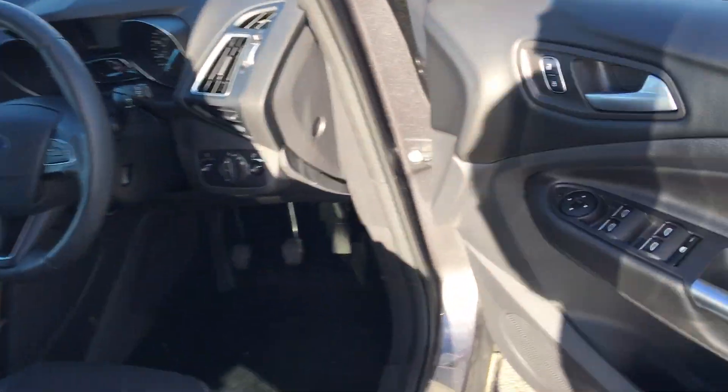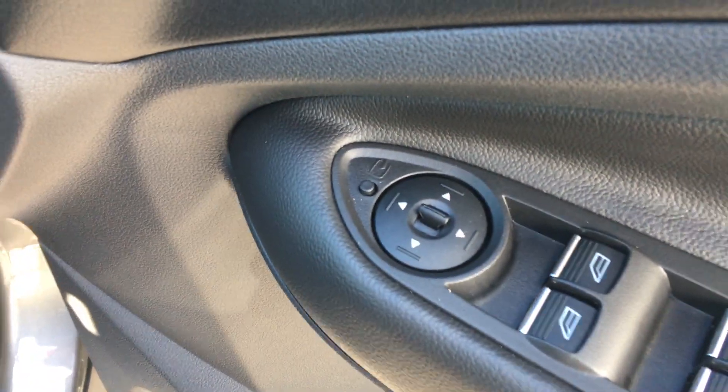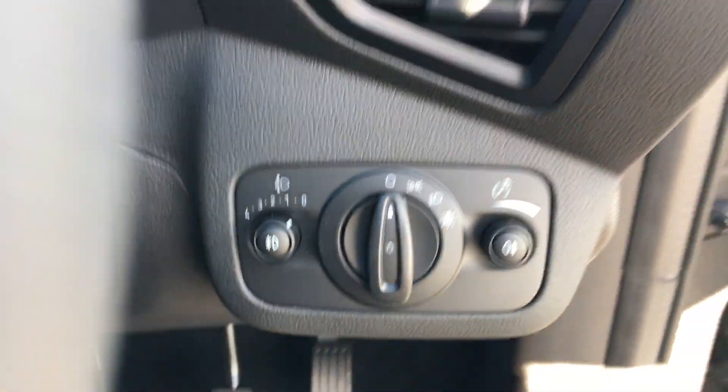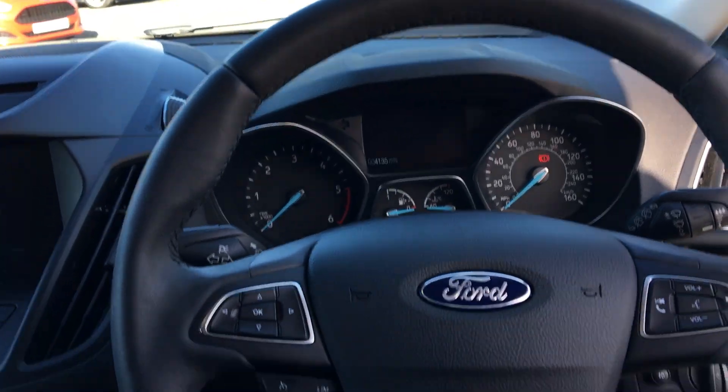Moving to the front of the vehicle, we have the electric power-fold mirrors and the electric windows. We have the auto headlights and a leather steering wheel.